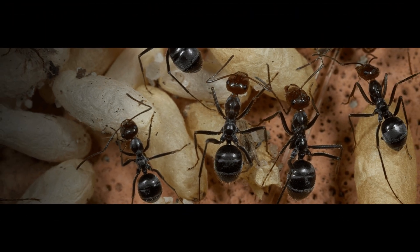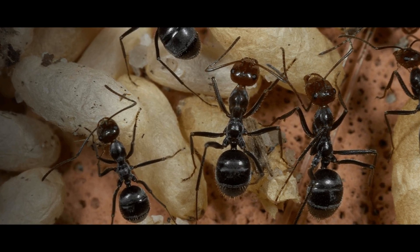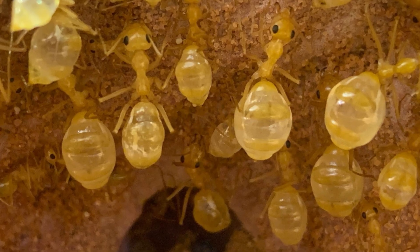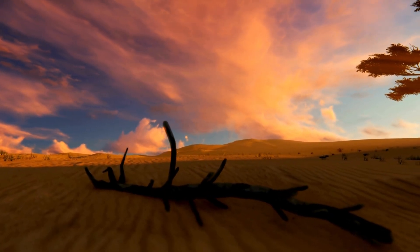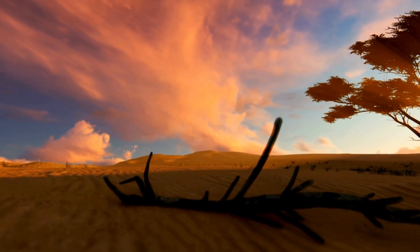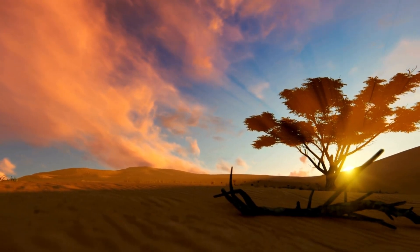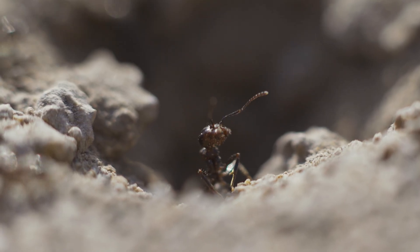Honeypot ants are living proof that survival in the wild can lead to some truly incredible adaptations. From their swollen, nectar-filled bellies to their unique role in their colonies, these ants are nothing short of nature's wonders. If you've enjoyed learning about them and want to explore even more fascinating creatures, be sure to like, subscribe, and hit that notification bell so you don't miss out on more incredible insect stories right here at the Story of Animals. Until next time, keep discovering the hidden wonders of the insect world.